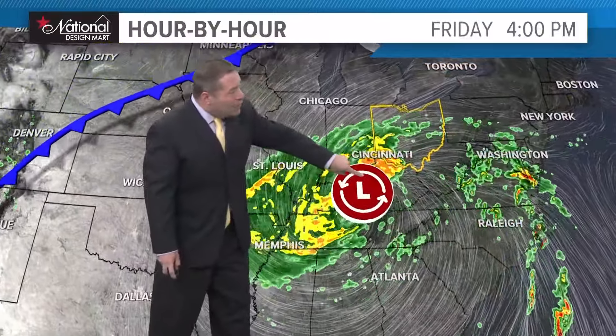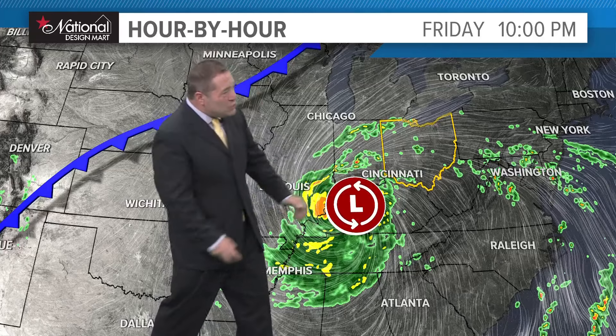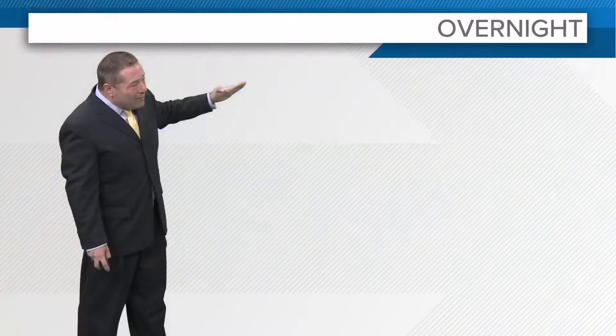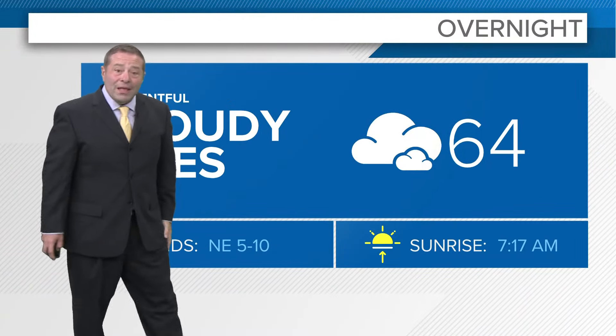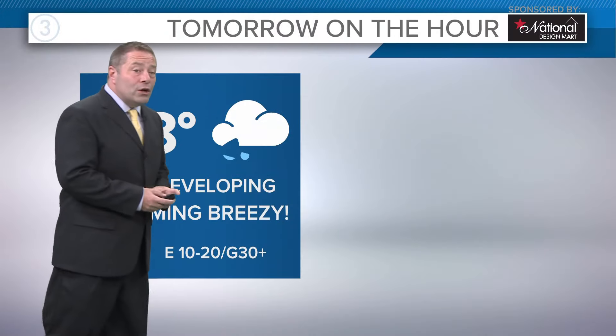The remnants will affect our weather for several days in a row, on into the weekend, perhaps into early next week as well. Here's the National Design Mart hour-by-hour forecast showing the movement. The low seems to crash into a barrier and then move west, but again, this is the remnants — this is not going to be a hurricane by any means by the time it moves into the Ohio and Tennessee valleys. It appears to go into a spin-dry cycle. Tonight, cloudy skies with a northeast wind at 5 to 10 miles an hour; 64 should be the overnight low.